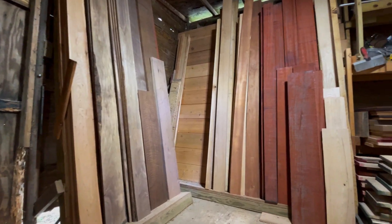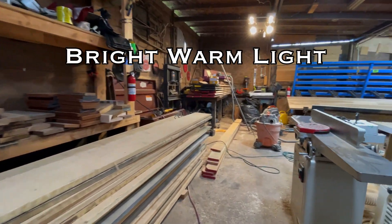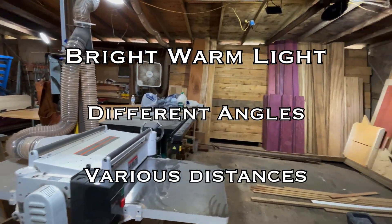Here's the basic info you need to take good photos and videos: lots of warm colored light, multiple angles, and multiple distances.